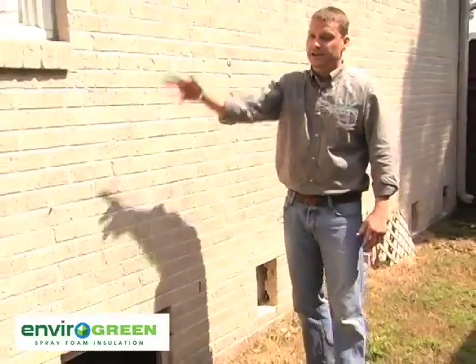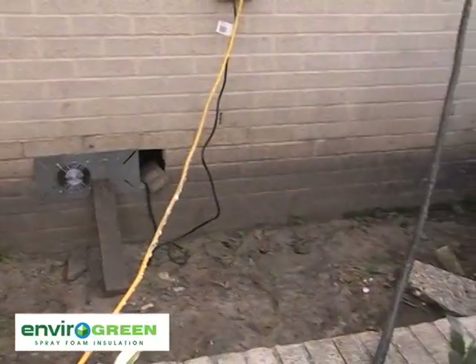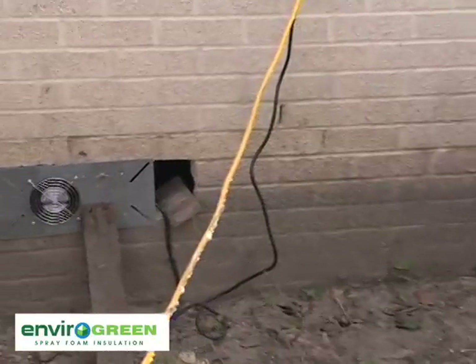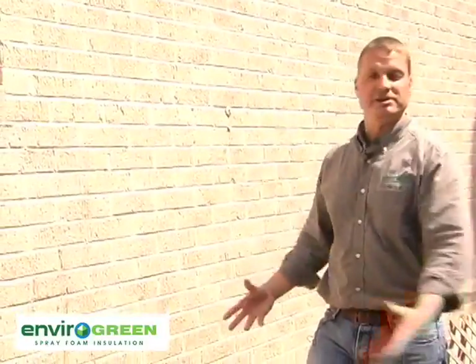He's also put fans around the perimeter of the house to try to suck some of the moisture out. But when you suck moisture out, you're still pulling outside relative humidity underneath the house. So he's taking a lot of steps to try to fix it, but even after doing all these things, he still has problems. That's when we started to talk about it.